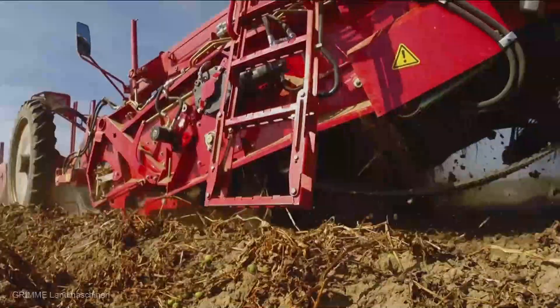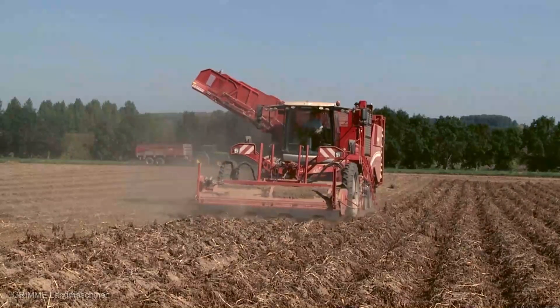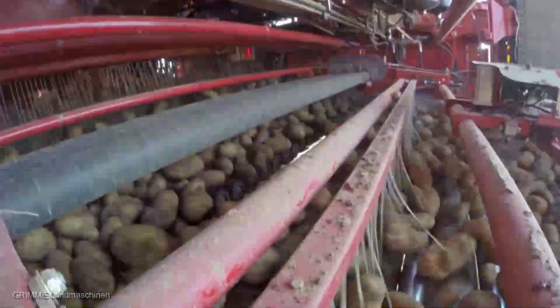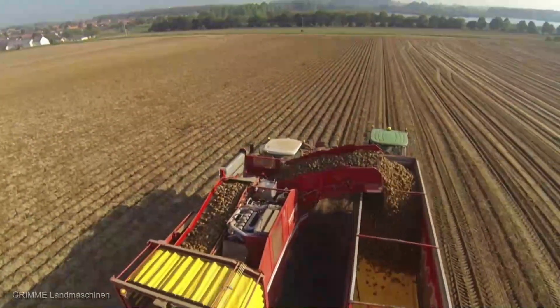Say goodbye to labor-intensive harvesting and hello to efficiency redefined. The integrated storage system of the Veritron 470 ensures that your precious crop is handled with care — it's like a first-class ticket for your potatoes from field to storage. Fellow farming enthusiasts, we're standing on the brink of a new era in potato harvesting, and you don't want to miss out.